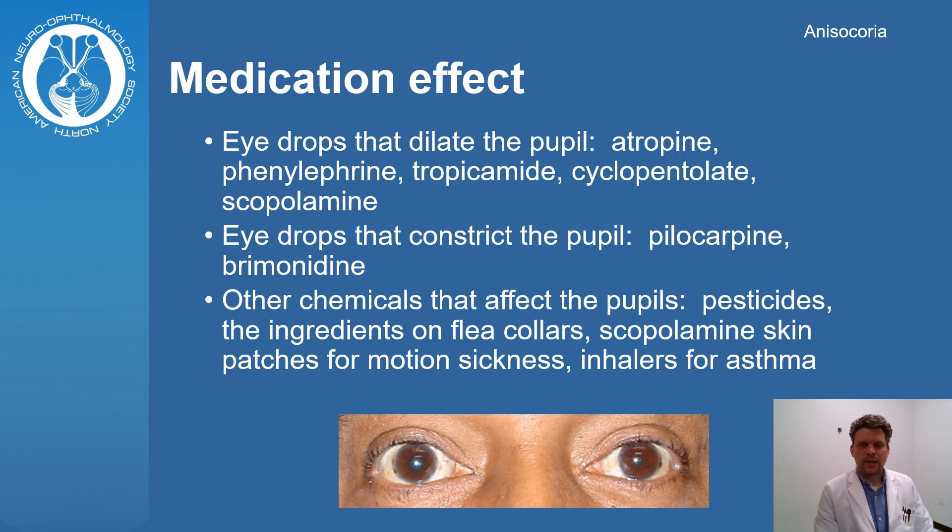Medications can sometimes dilate or constrict the pupil. The effect on the pupil varies depending on what the medication was and when the exposure happened.